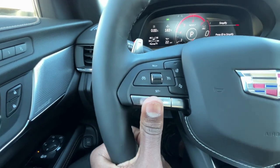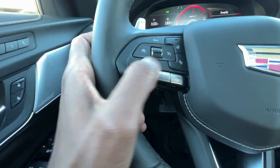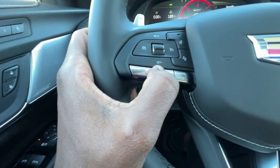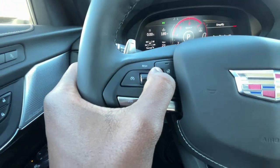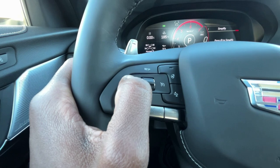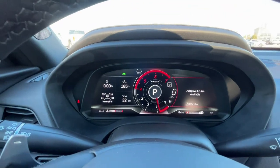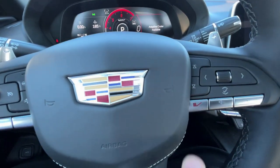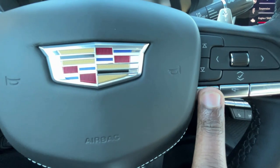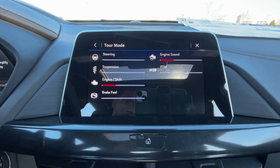On the left side of the steering wheel we have cruise controls, heated steering wheel, forward collision alert, gap adjust for adaptive cruise, and voice recognition. You can toggle between adaptive cruise and standard cruise by holding the X button. We can also activate V-mode to see the difference between V-mode and tour mode on screen.